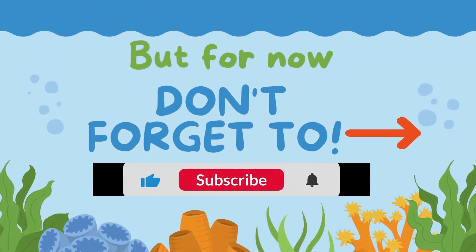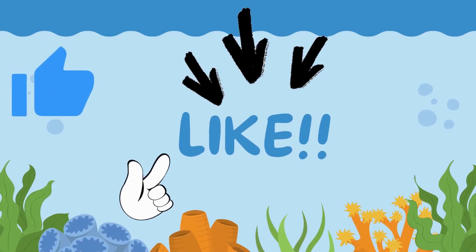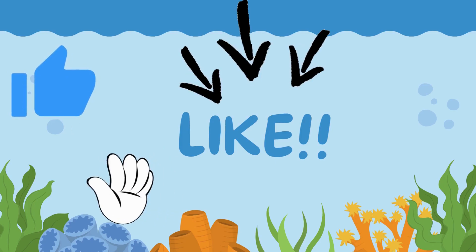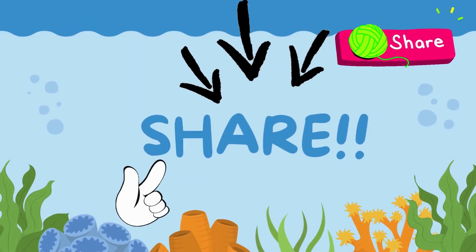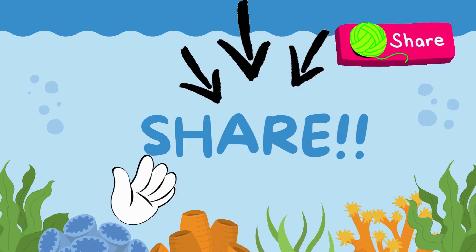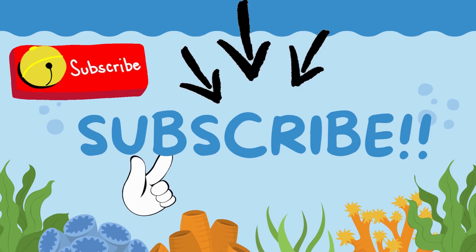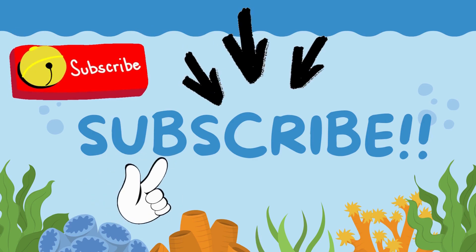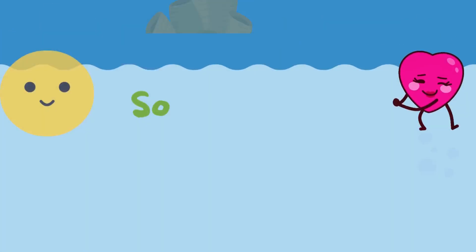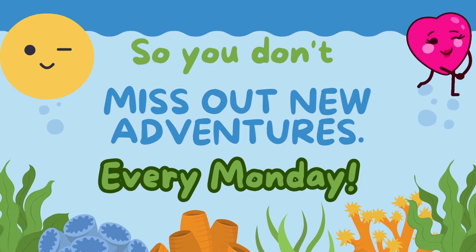The tide is low, it's time to go, but we'll be back before you know. Swim, swim, see you soon, underneath the bright blue moon. Friends and fun, we can't wait for another underwater day. For another underwater day.